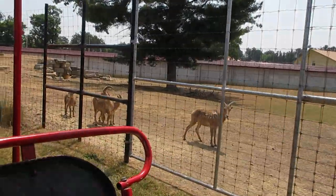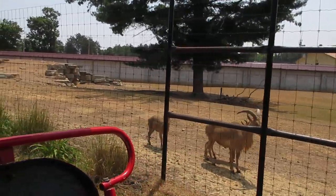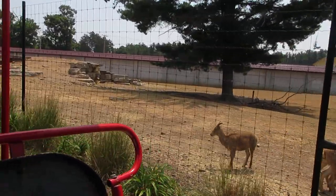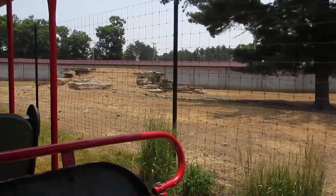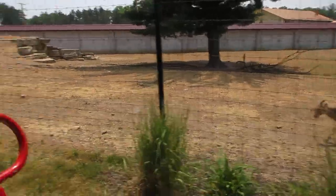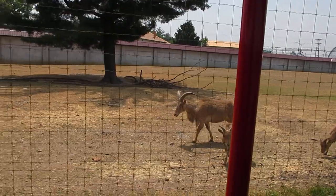We would like to draw your attention to the right hand side of the train, where we have a pasture of aoudad. These aoudad can only be seen on the safari train ride. The aoudad is also known as the Barbary sheep, and closely resembles the bighorn sheep. Both males and females have outward curved horns.